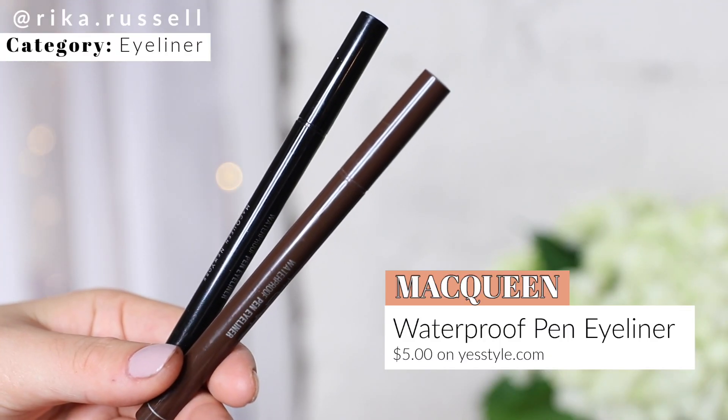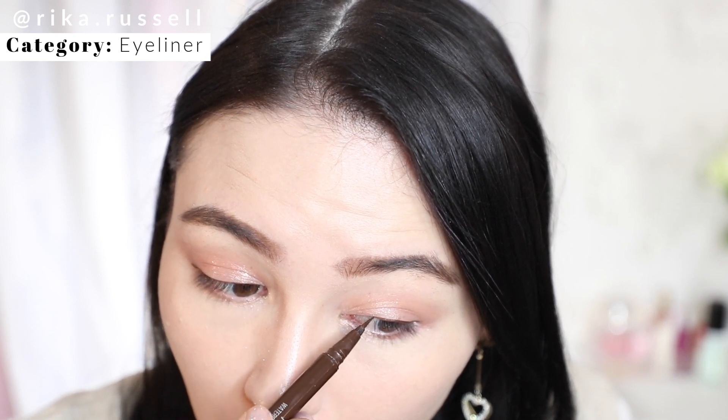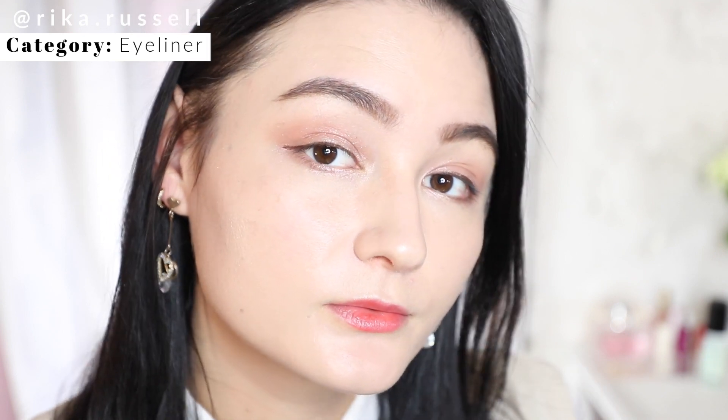Moving on to liquid liners — this is another product I featured in my affordable makeup video. This is the McQueen Waterproof Pen Eyeliner, and these eyeliners are absolutely amazing. They're super highly pigmented and come with a felt tip applicator that makes it super easy to create a wing. It comes in black and deep brown — I'll reach for the brown for a more natural look, and for more definition I'll go for the black one.